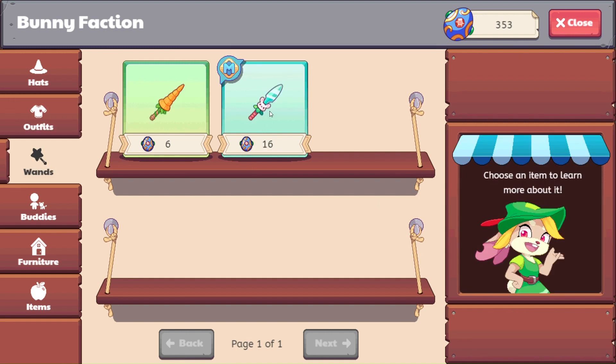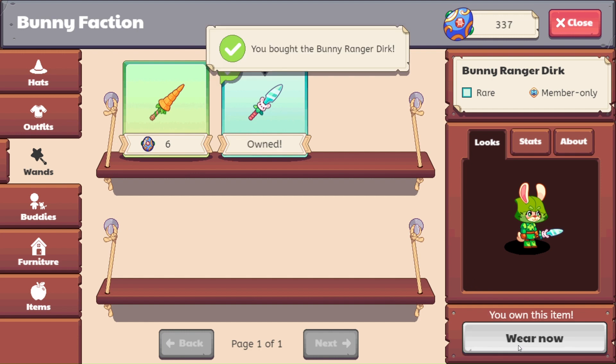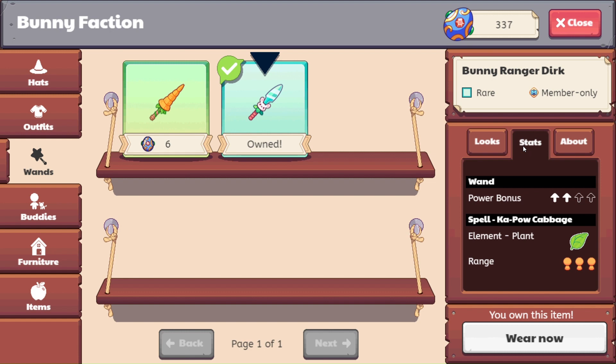Let's check out the wands. We'll get a bunny ranger dirk — buy that. The description says, 'A bunny ranger is always ready for anything. This blade is perfect for battling monsters or chopping carrots. Made of 100% recycled materials.' This has a power bonus of two. One attack for the spell is Kapow Cabbage with a range of three.